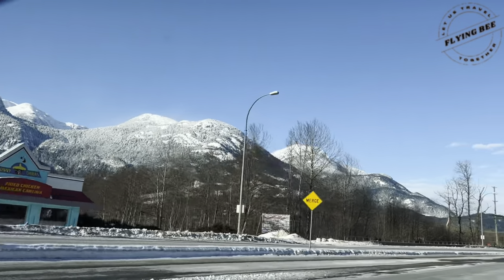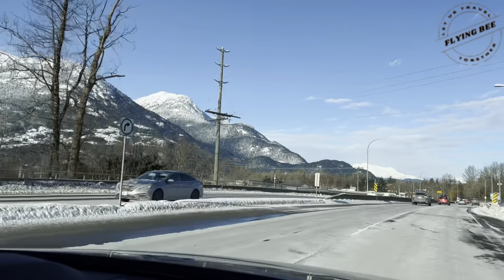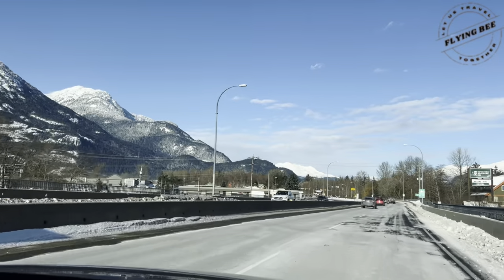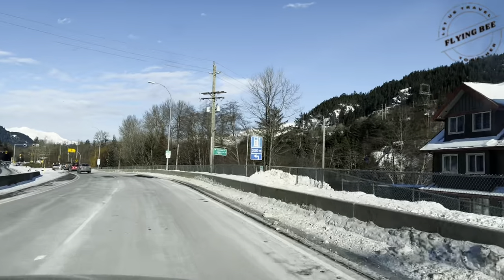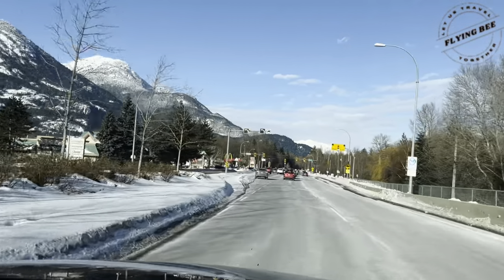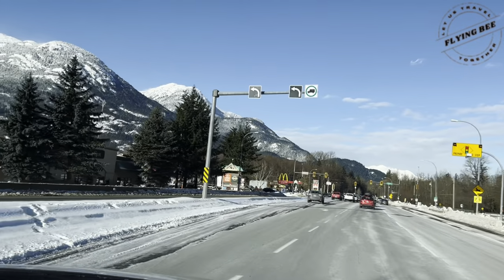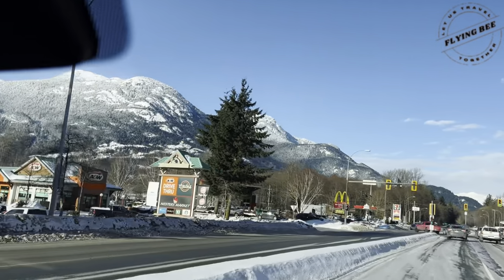As we drove ahead, we observed that we have almost reached the town of Squamish. I think I have told you guys about this town in my last vlog. It was really cold and windy, so we decided to drive through the town.